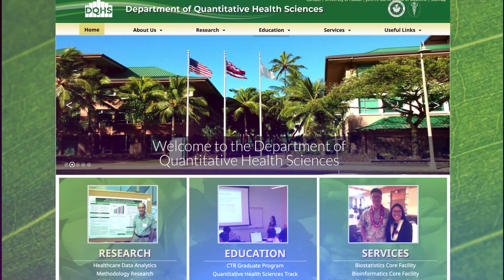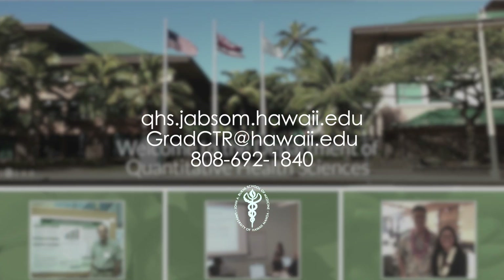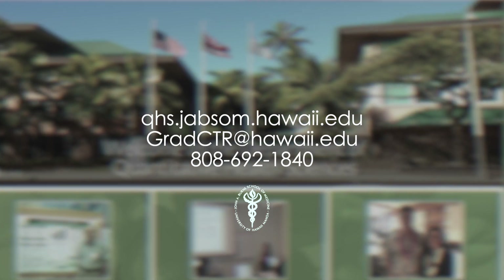What are you waiting for? Apply today! Visit our website or contact us for more details. Mahalo!